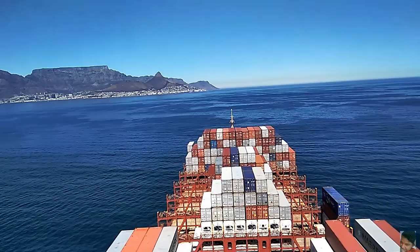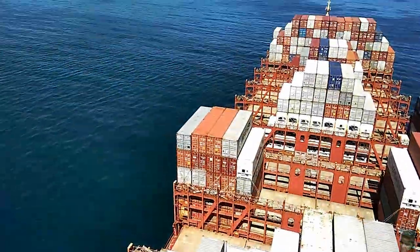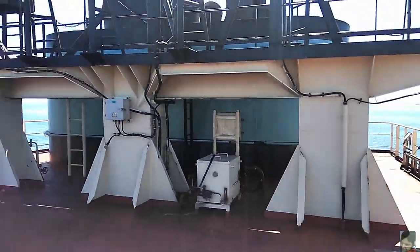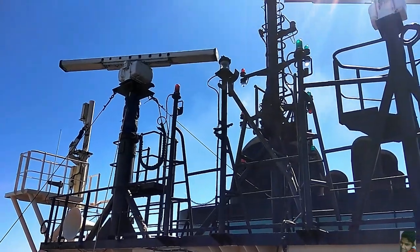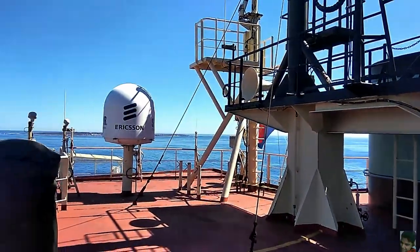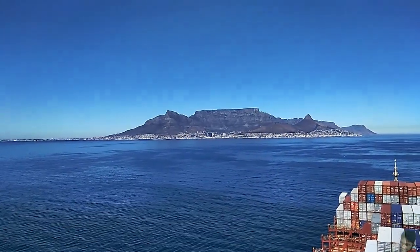Hello again from the top of the accommodation superstructure. Here we have a both-side view of the ship's forward cargo area. The location where I'm at right now is called the compass deck, and it gets that name because most of the ship's navigation and communication equipment have their antennas located here. The radar scanners are also here — normally they're spinning and scanning, but they've stopped at the moment for safety reasons since I'm here and we are at anchor anyway.